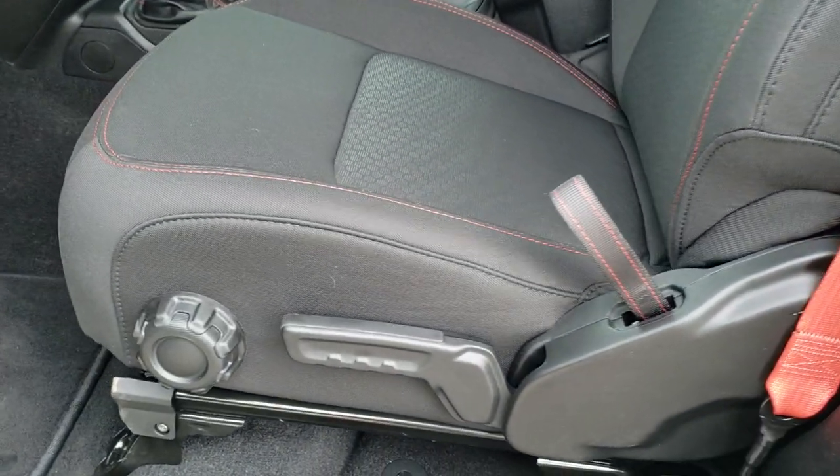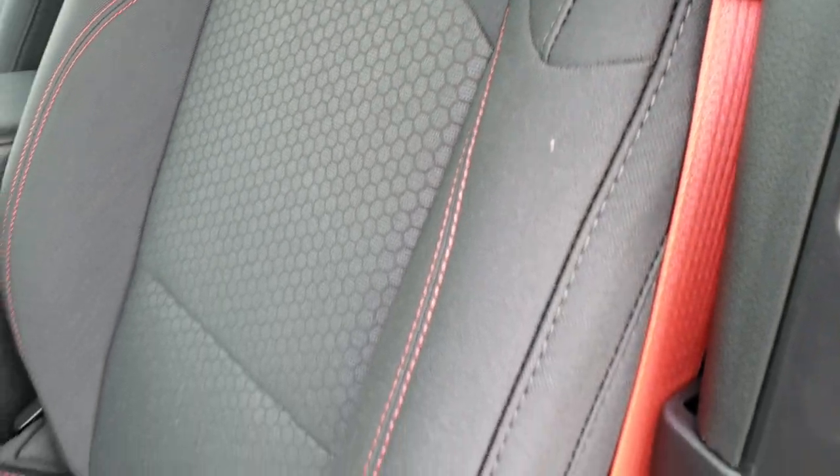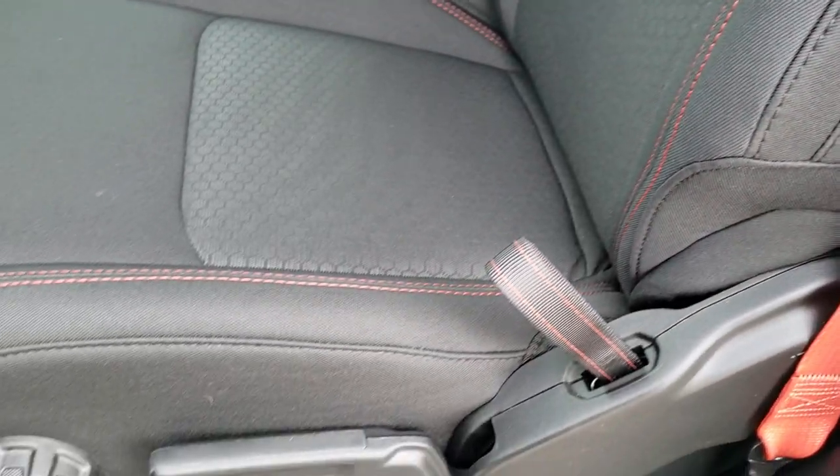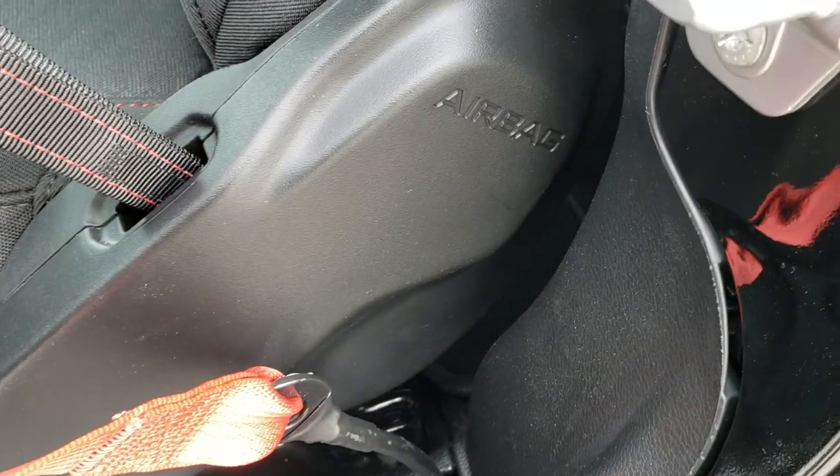You get the black cloth interior — this is what comes standard on a Rubicon, but you can upgrade to leather. These do have heated seats because of the cold weather group, and you do get side curtain airbags standard on the Wranglers.